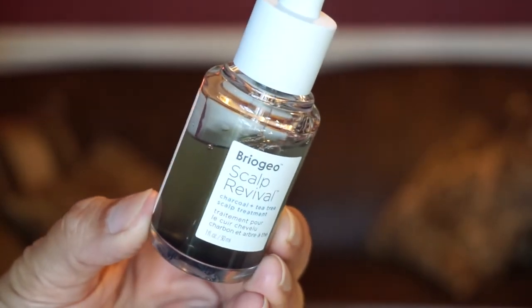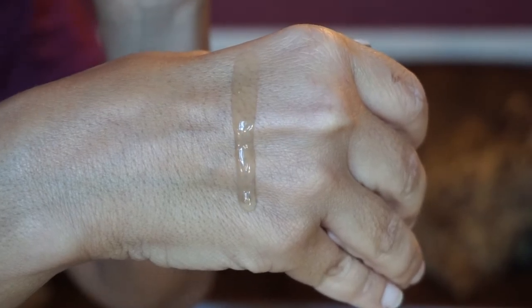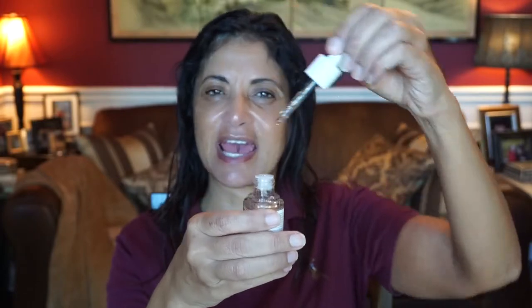The first thing I use every single time is by Briogeo — the Scalp Revival Charcoal and Tea Tree Scalp Treatment. I started using this about two years ago and it's really helped with my itchiness. It has binchotan charcoal which draws out and removes impurities that clog the hair follicles, and a peppermint and tea tree oil complex which provides a cooling effect and helps reduce itchiness, irritation, and flakiness. I shake it up, get about half a dropper full, work it into my scalp, and concentrate on the areas where I feel itchiness — also in the back of my neck.